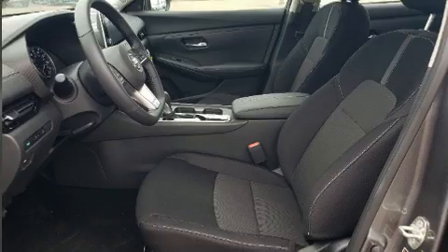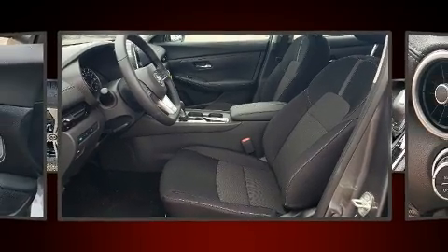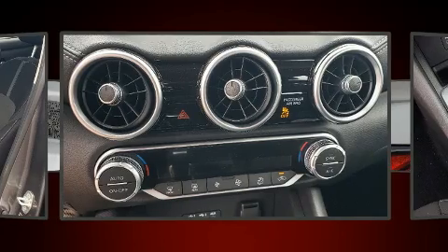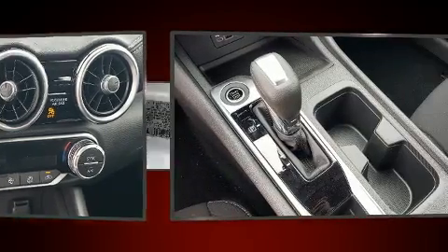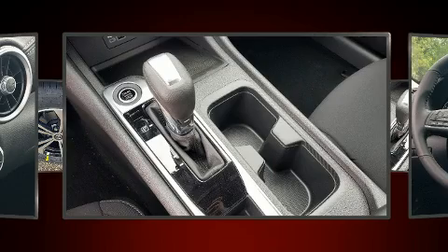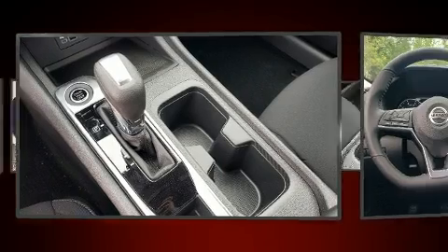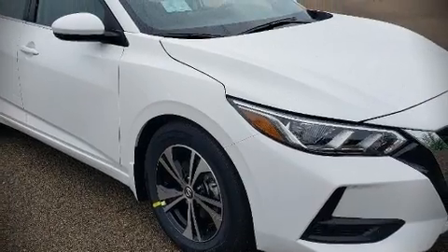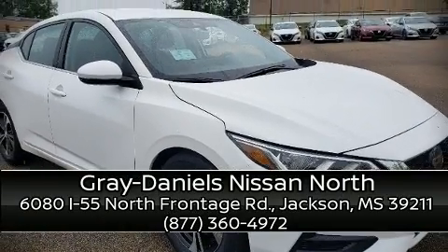Additional safety features include traction control, a security system, and four-wheel disc brakes with ABS. Brake assist technology provides extra pressure when applying the brakes. With a friendly and knowledgeable sales staff, superb customer care, and competitive prices, our dealership is a great place to do business.